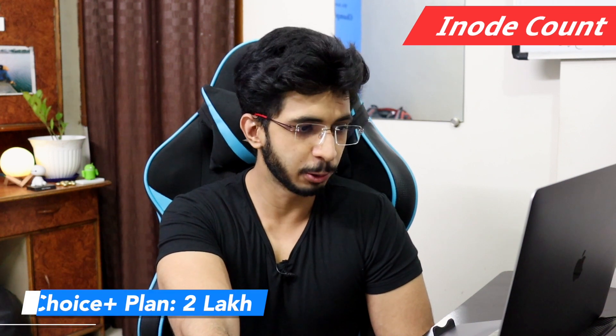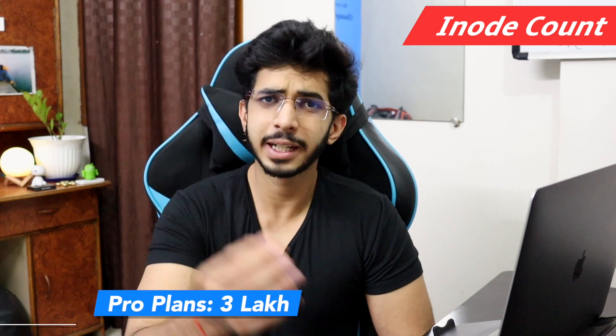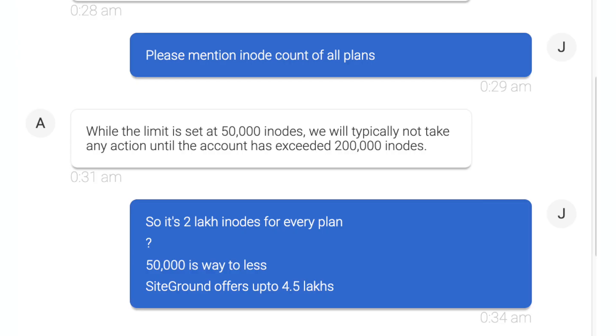On inode count, you get only 2,000,000 in the Choice Plus plan and 3,000,000 in the Pro plan, which is less than competitors. Other hosting providers give 4,000,000 to 5,000,000 inodes. When I asked Bluehost about it, they said the limit is effectively around 50,000, but they wouldn't clarify what action they would take if exceeded.